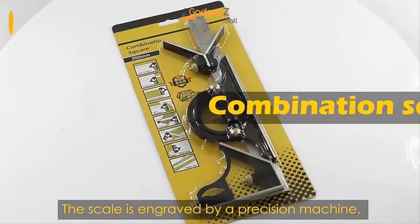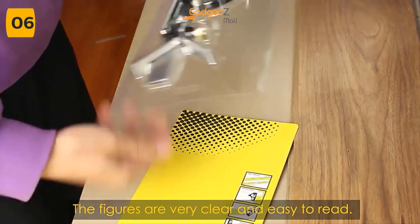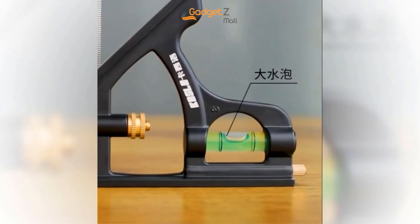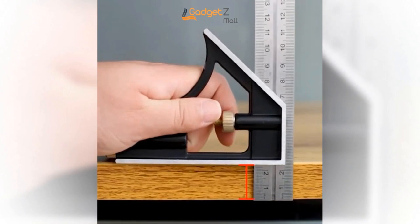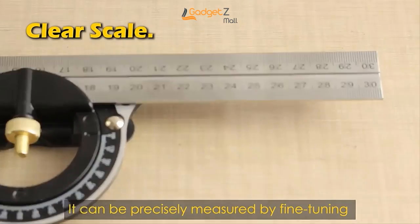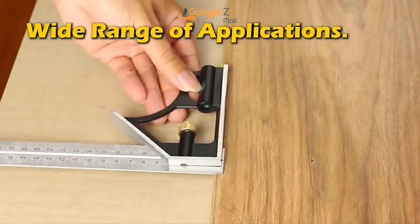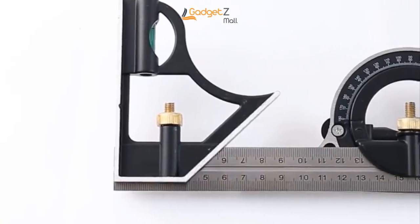Measuring angles and distances correctly is important in woodworking. That's why we're excited to introduce the Square Angle Multi-Combination Roller Set. This tool set is made of strong stainless steel that won't rust. Its markings are easy to read, and it measures both inner and outer angles. The ruler is 12 inches long and has marks from 0 to 180 degrees, making measuring fast and simple. The set also comes with different parts like a depth gauge, height gauge, marking gauge, center head, square head, protractor head, spirit level, and scribe — all in one kit.